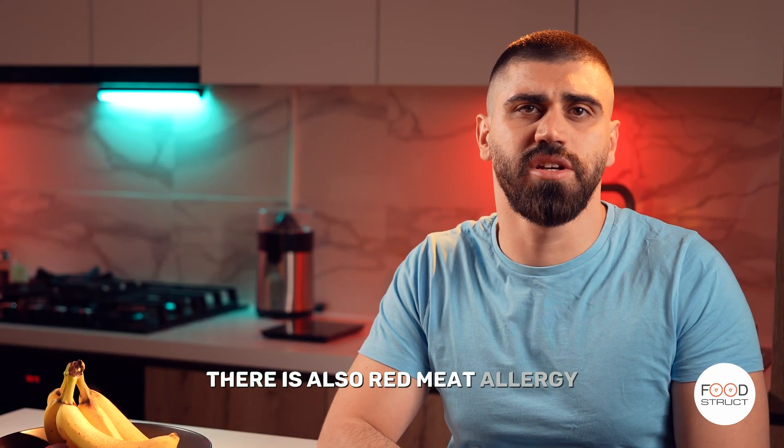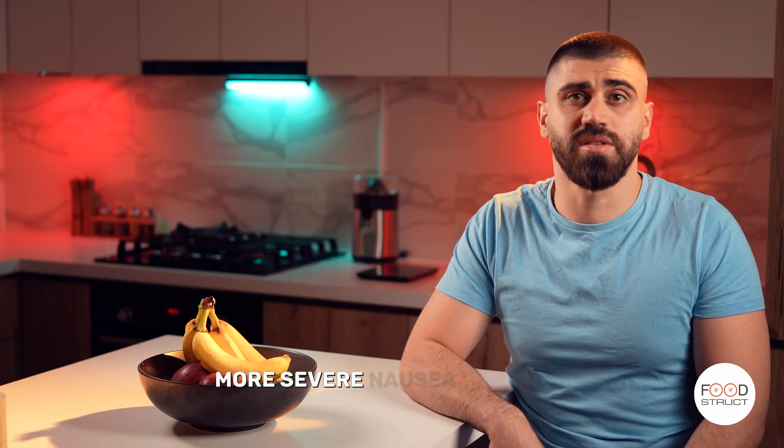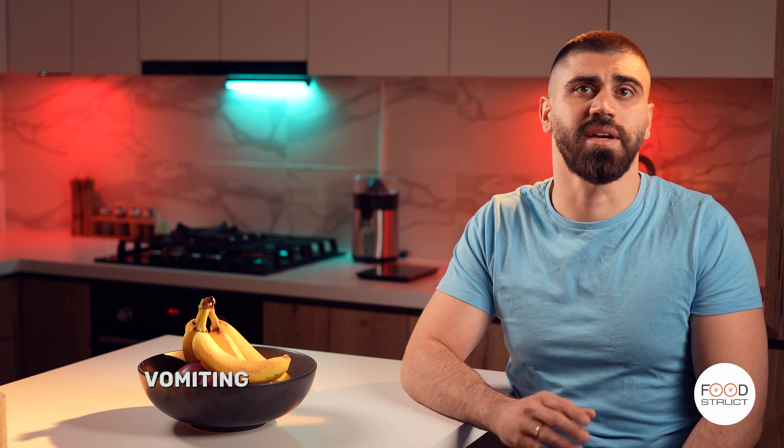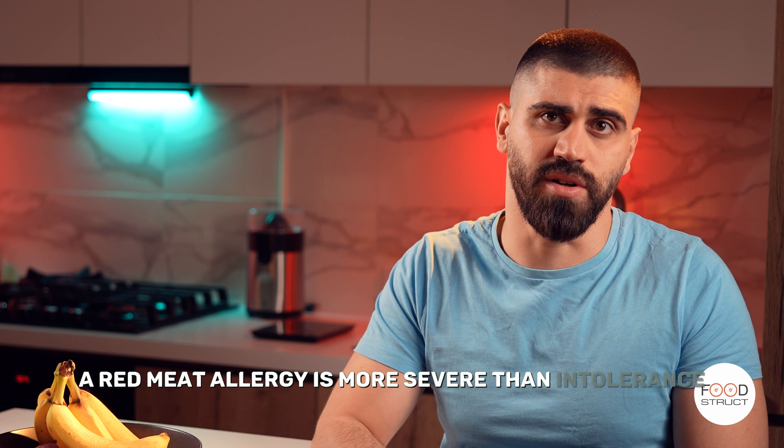There is also red meat allergy, which is different from intolerance. A small amount of red meat ingestion can trigger an allergic reaction with more severe nausea, bloating, vomiting, and skin allergic manifestations. A red meat allergy is more severe than intolerance.